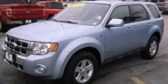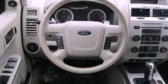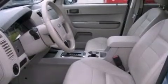Its top features include a power driver's seat, air conditioning, external temperature display, a premium sound system, a multi-link rear suspension, aluminum wheels, dusk sensing headlights, and a four-wheel independent suspension.